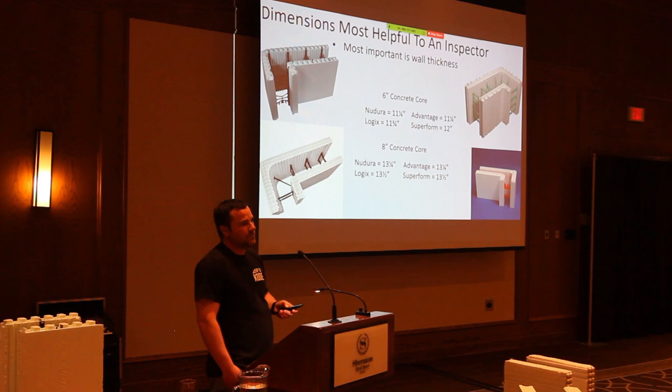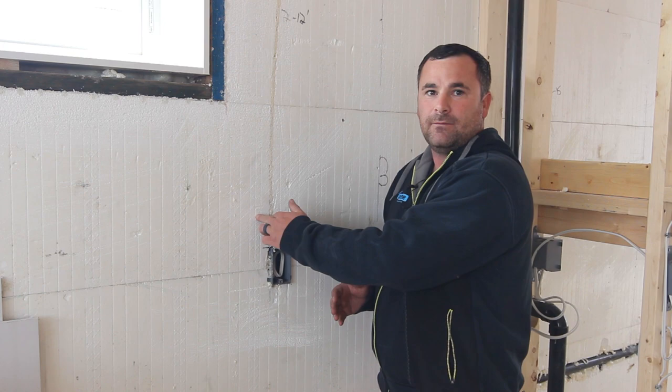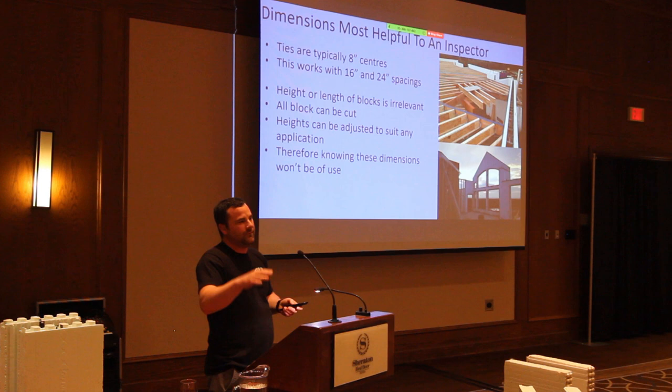Concrete ties are typically eight inches on center. We're not going to get into block length or height because it's kind of irrelevant — you can cut and make any basement height or length. There's no telltale sign based on height alone, because we adjust the heights as needed.